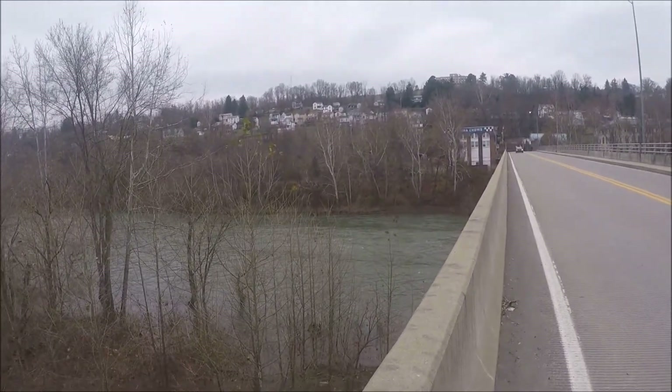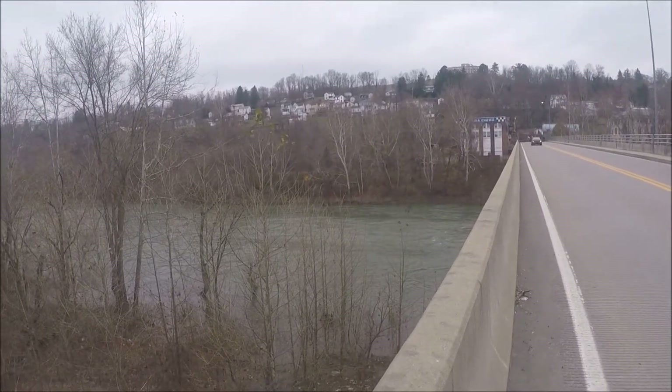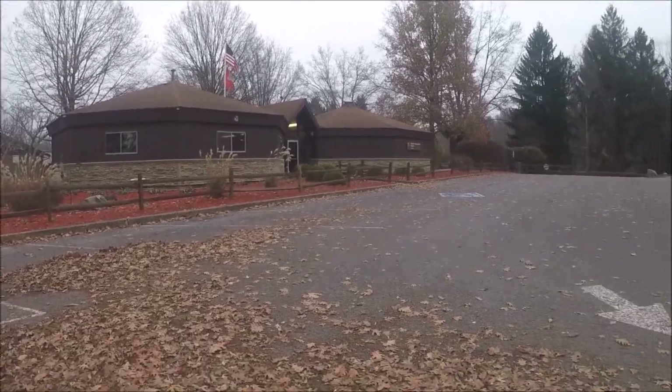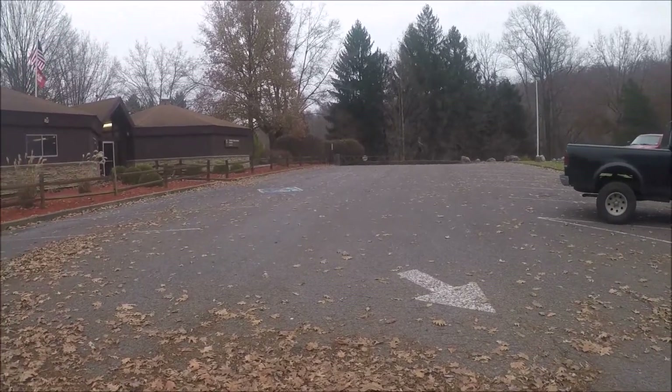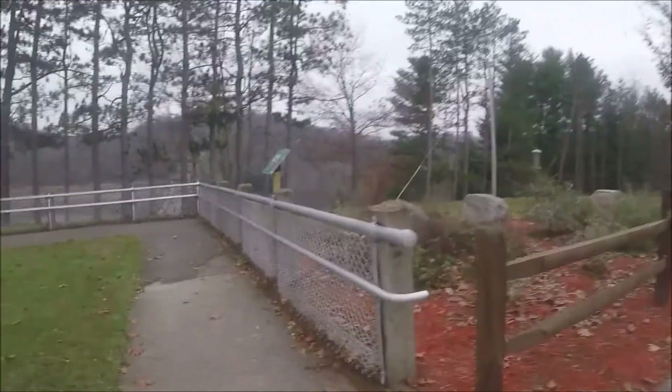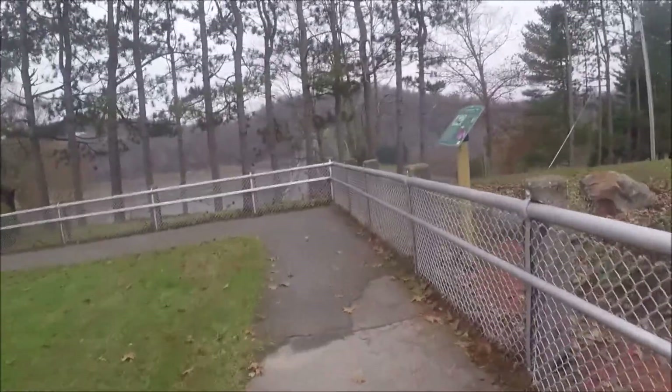Real estate in West Virginia must be hard to come by because they've got houses just stacked on top of houses right there. Tygart State Park — the business center, which I'm sure is closed now because it's off season. Let's go walk down and look at the dam.